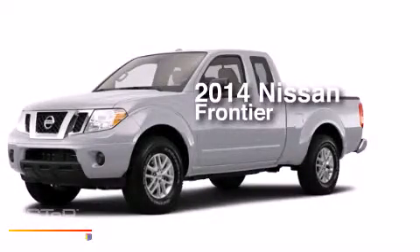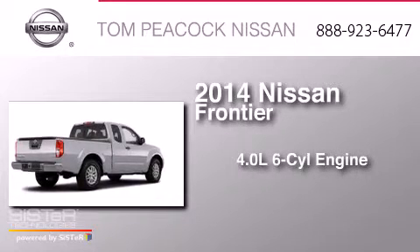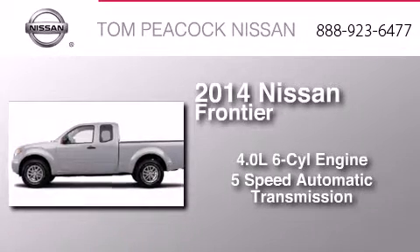This is a brand new 2014 Nissan Frontier. It has a 4.0 liter 6-cylinder engine and a 5-speed automatic transmission.